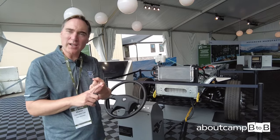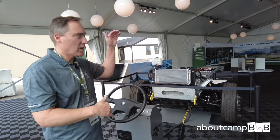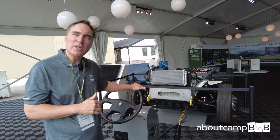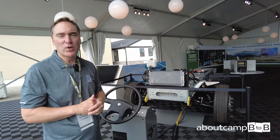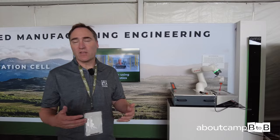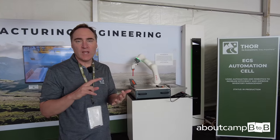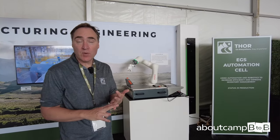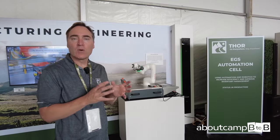We're continuing to develop this with our partners at Harbinger. We're also showcasing investments Thor Industries is making in automation — improving our processes to build a better quality product and improve operational efficiency. We're taking a very targeted approach to where we automate.